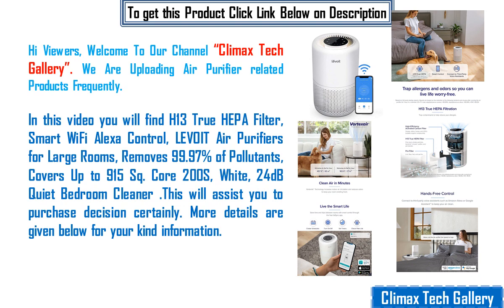In this video you will find H13 True HEPA filter, smart Wi-Fi Alexa control, Levoit air purifiers for large rooms, removes 99.97% of pollutants, covers up to 915 square feet, Core 200S, white, 24 decibels quiet bedroom.